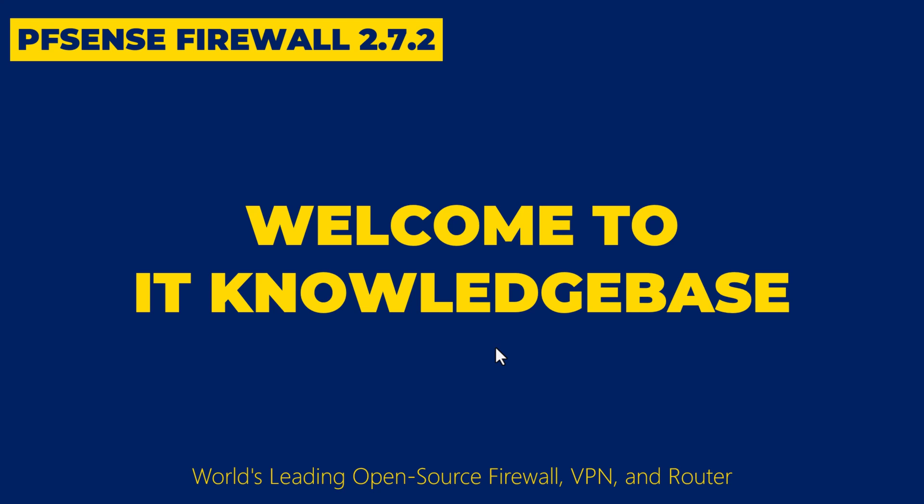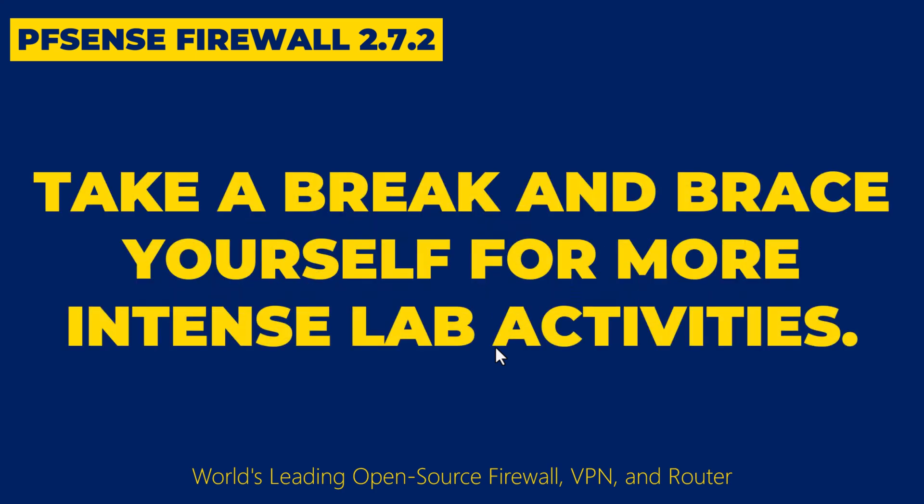Hello DEC fans, welcome to the IT Knowledge Base. Are you ready to take your OpenVPN and networking skills to the next level? Take a break and brace yourself for more intense lab activities.